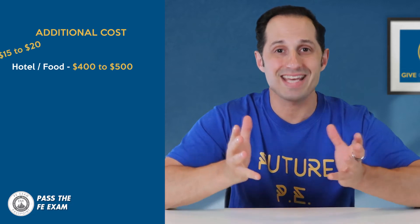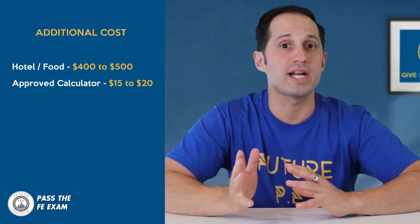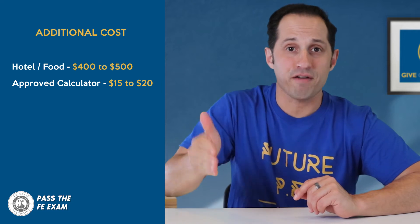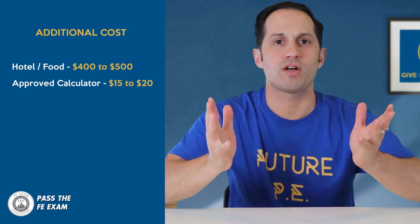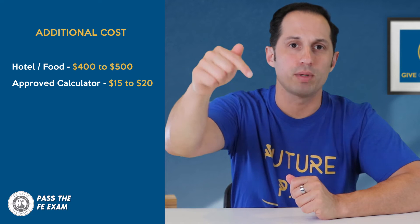You're going to need an approved calculator. These usually will only set you back about $15 or $20, and if you get the right one, it'll last you a long time and you can use it for both the FE and PE exams. We did a full video on this called 'What's the Best Calculator for the FE Exam?' and we're going to link to that video in the description below.